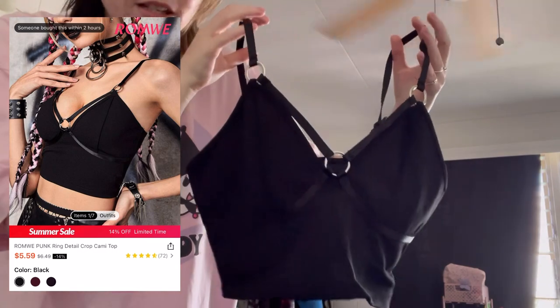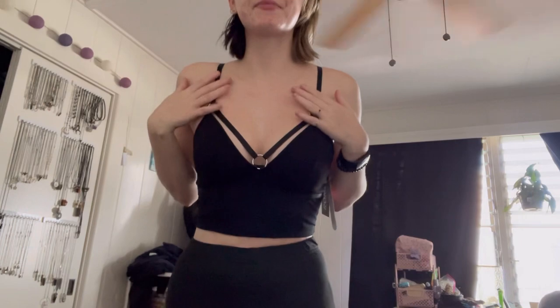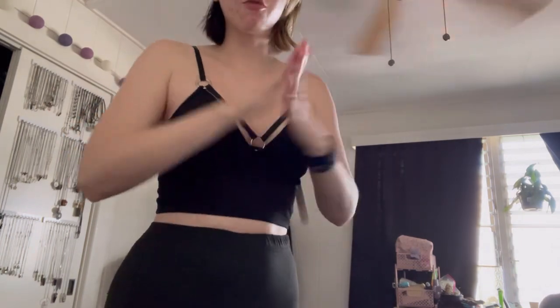So it has the straps under the boobs and then right here. Here's the first try-on outfit. The top actually fits me perfectly, it's crazy. For reference I am 5'10", my bust is about 33 to 34 inches, and I'm a 32D. My waist is about 26 inches and then my hips are about 38 inches. Both this top and the leggings are a size small.